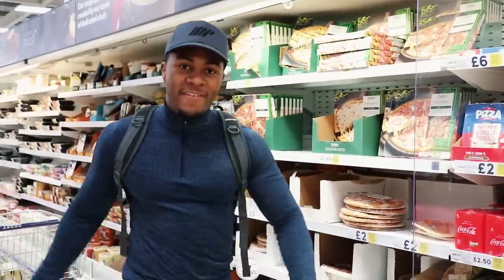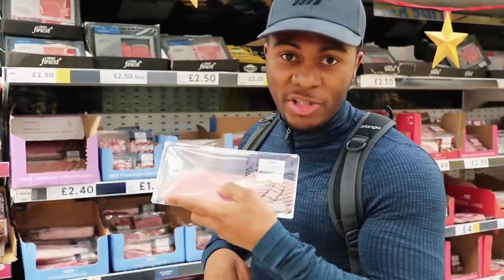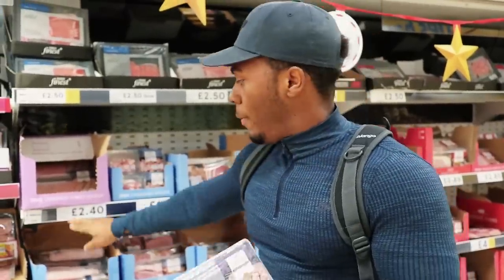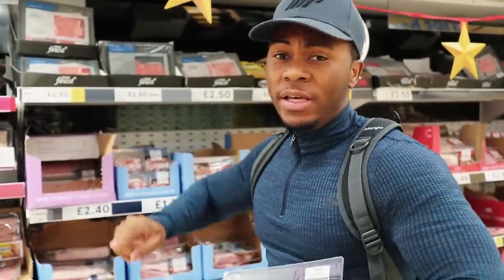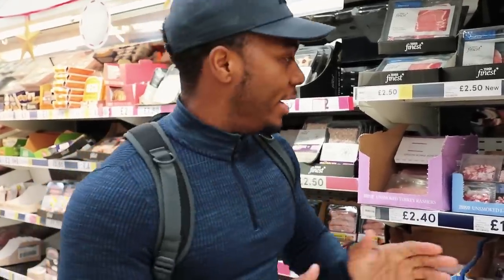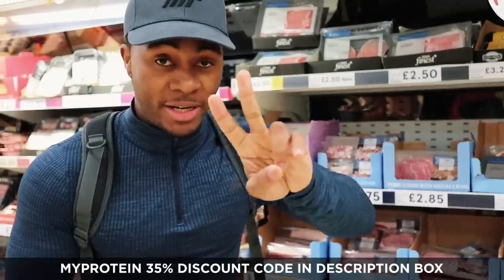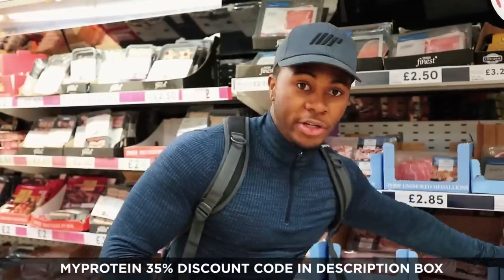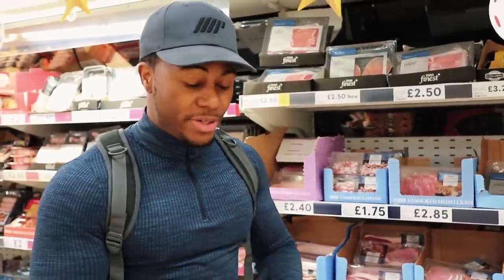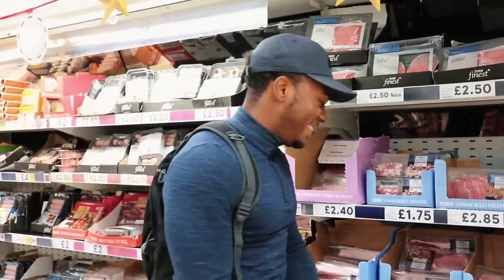For those of you that are big bacon fans, think about making the switch to turkey rashers. Here at Tesco a packet of turkey rashers is two pounds forty. If you go to Asda they're doing two packets for four pounds. But turkey rashers are very good. For those who love pork, check out the bacon medallions because these actually have fewer calories — per two turkey rashers is 81 calories, per two standard bacon rashers is 108 calories, whereas actual bacon medallions are just 51 calories for two slices.